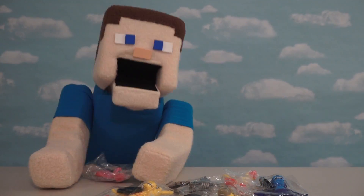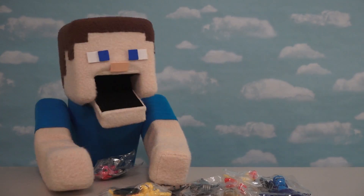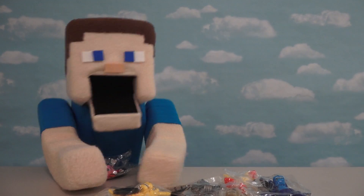Hey kids! Puppet Steve here! And today, we're looking at more bootleg figures from Five Nights at Freddy's. And this time, we've got figures from Mexico!